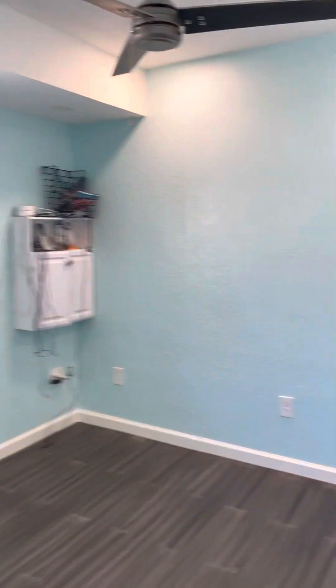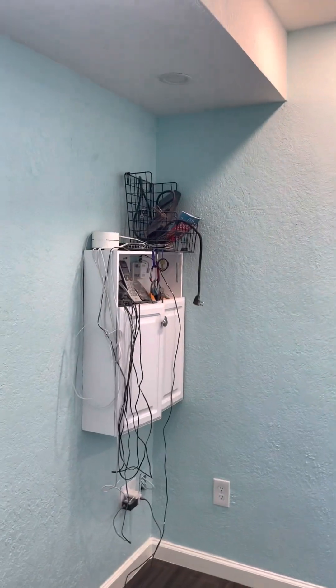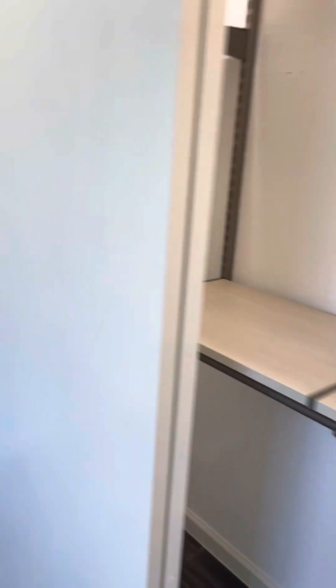This is the north bedroom. On the east wall, that was the original closet, and we knocked out that closet — the corner is now an office nook. That's going to be the IT closet where the Google Fiber comes in, or whatever we're going to be using. And these are the closets — they've got sliding doors with little magnets up here to hold them in place.